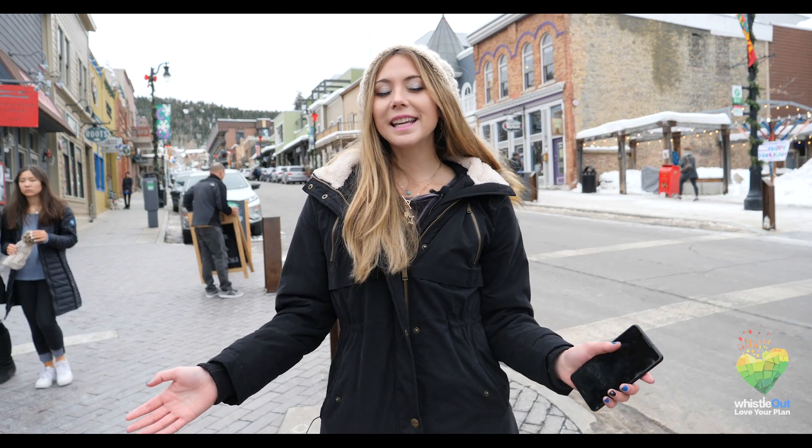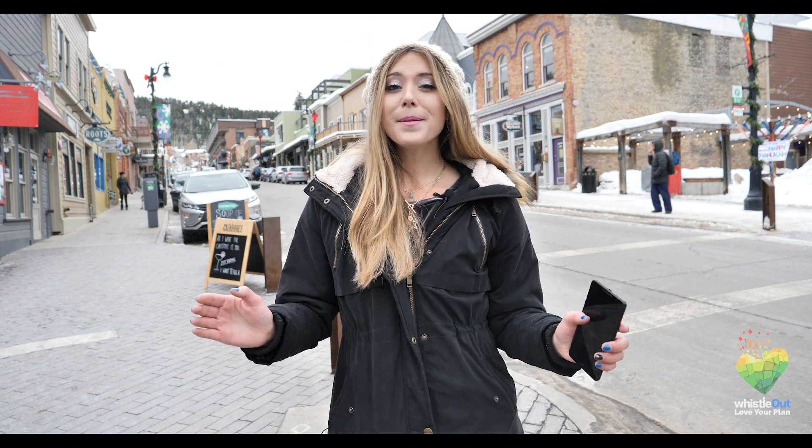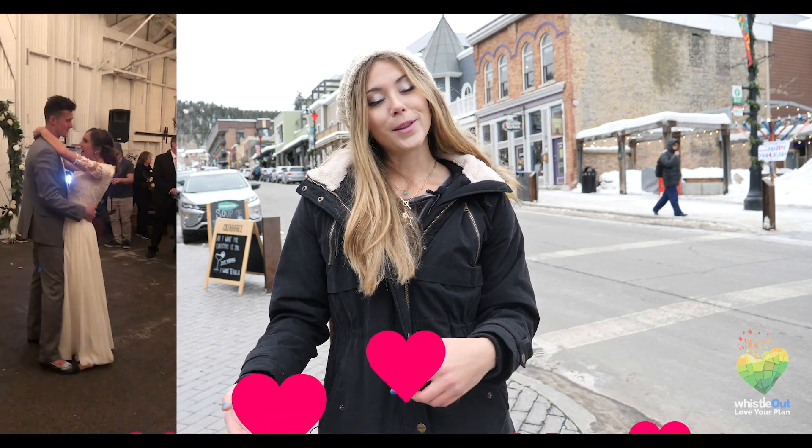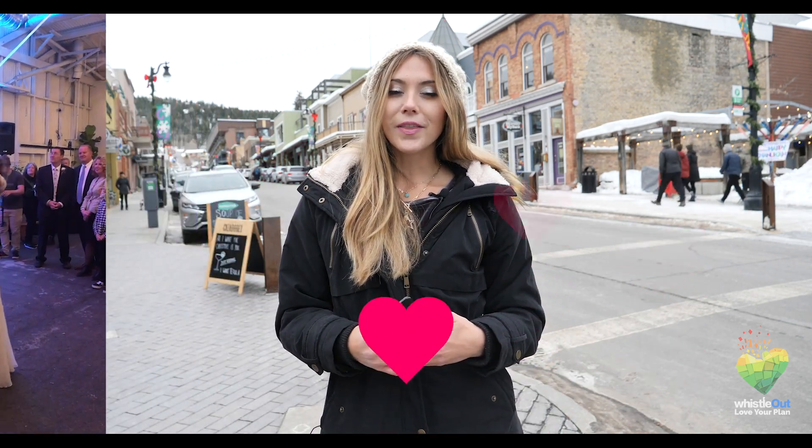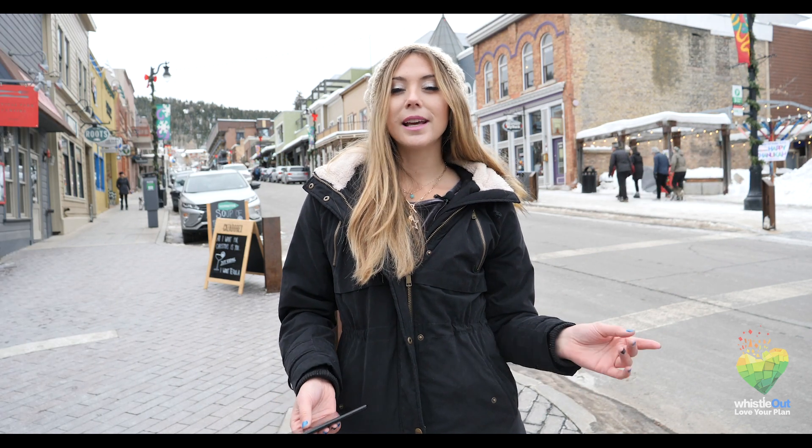Hi, I'm Sherry, and you're watching Whistle Out TV. As you can see, our setting is just a little bit different today. We are no longer in the office in San Diego. We are in Park City on Historic Main Street, and I'm in Utah because my little brother got married, and I'm here to see the wedding. And I also thought I'd use this as a good opportunity to test the service in this really popular tourist destination.